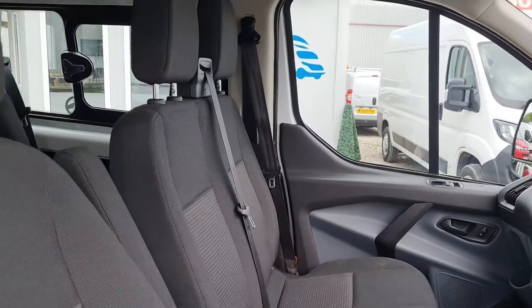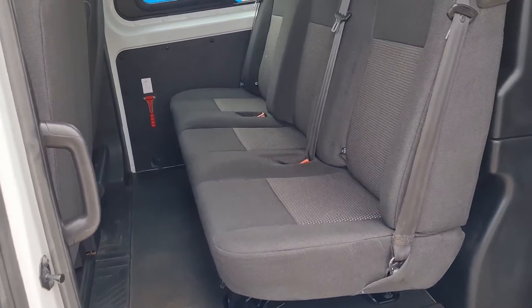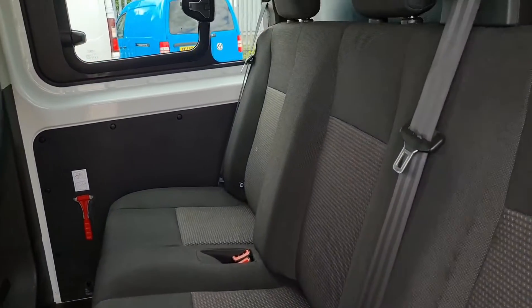Ready to get straight to work. And the quality continues in the rear — very clean, very tidy. They are ISO-fix seats, guys.